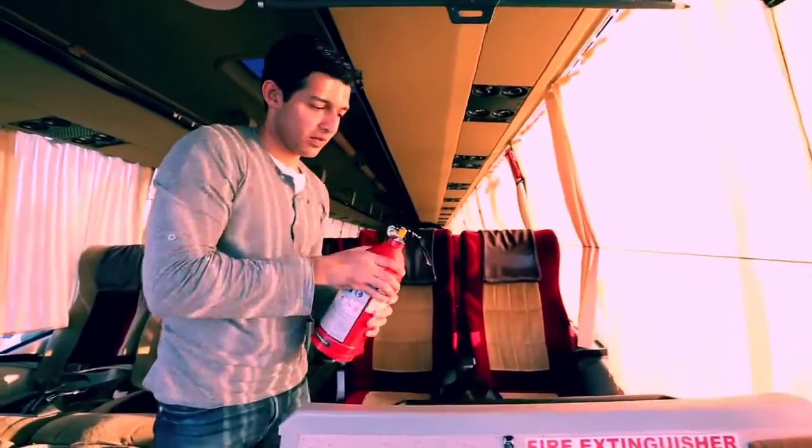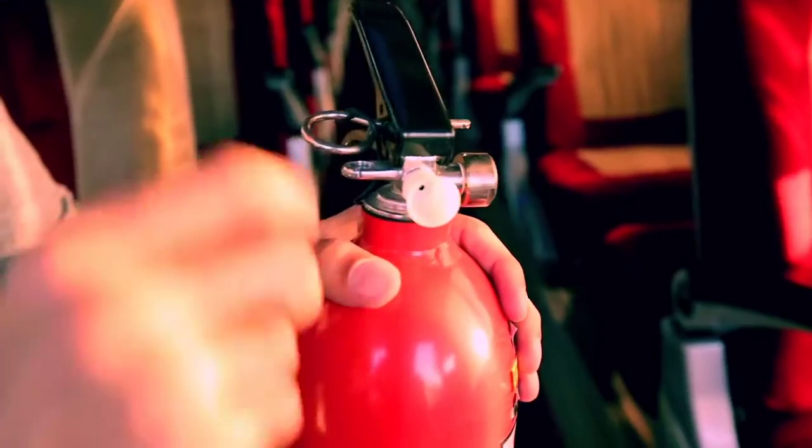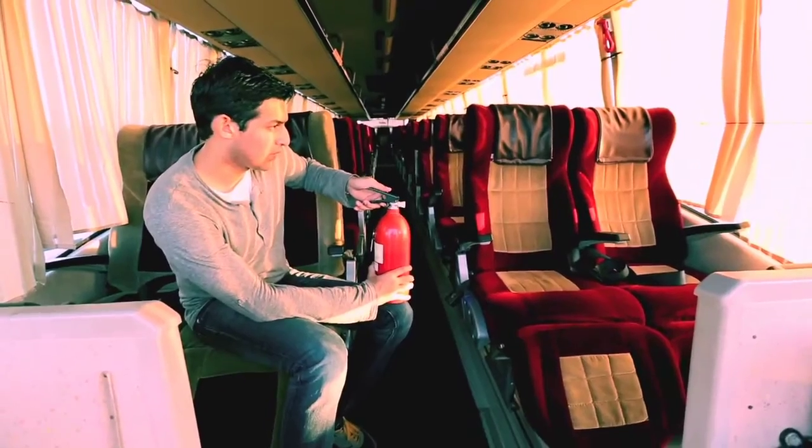Should you need to use the fire extinguisher yourself, first remove the safety seal, pull out the pin, and press the lever aiming at the base of the fire. If the driver or co-driver is not in a position to help you, please follow these instructions carefully.